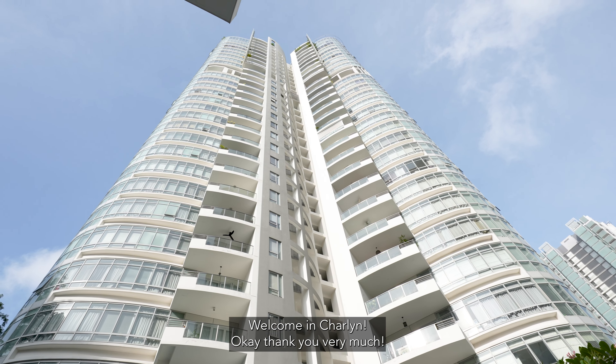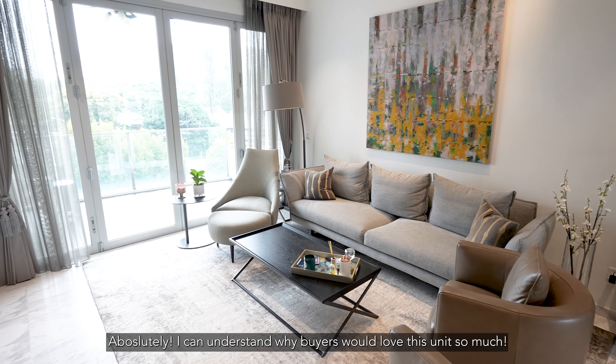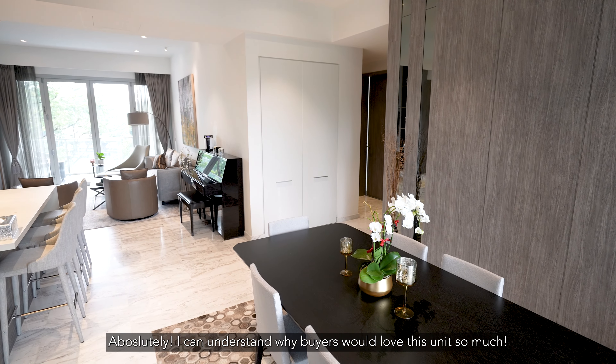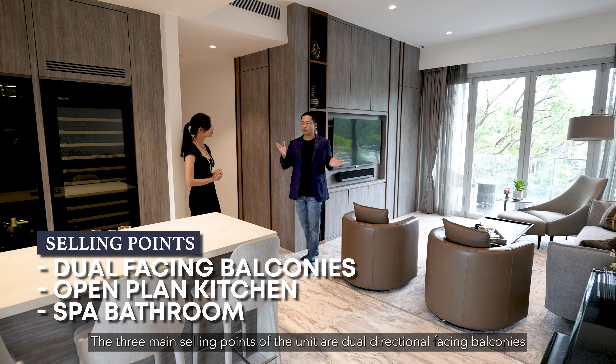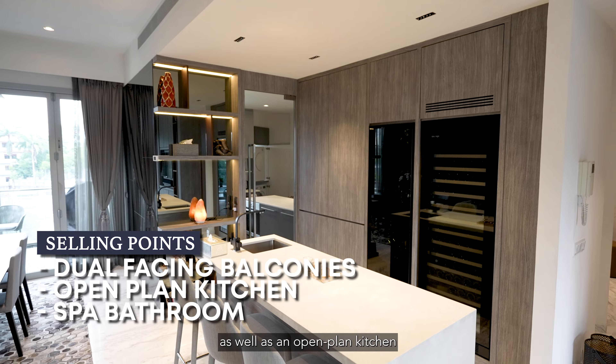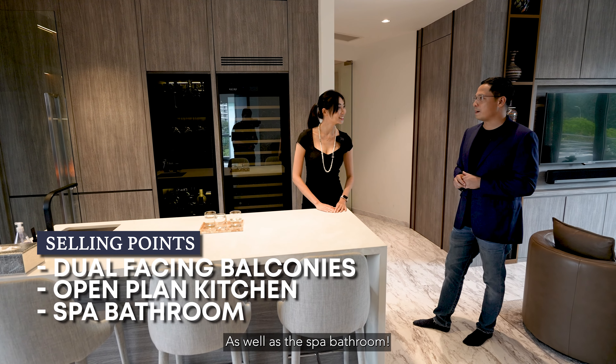Welcome in, Charlene. The three main selling points of this unit are the dual directional facing balconies, as well as an open plan kitchen — very good for entertaining — as well as the spa bathrooms.